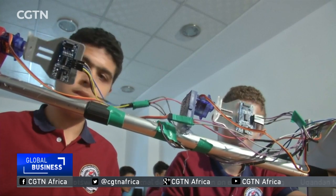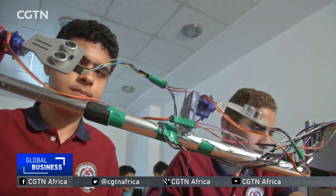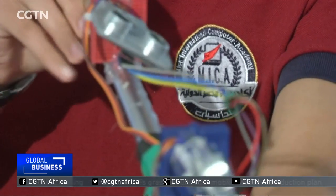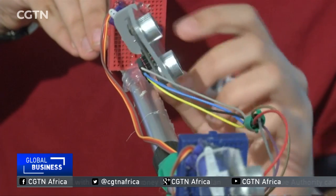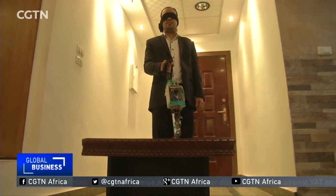These young men recently won a local hackathon with their creation. But they're still working on perfecting their prototype by making the device less bulky. Their teacher sees promise in his students' creation.